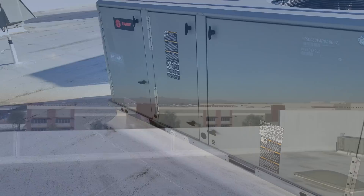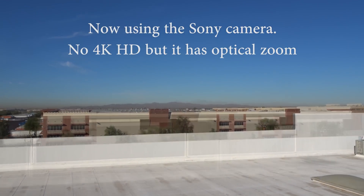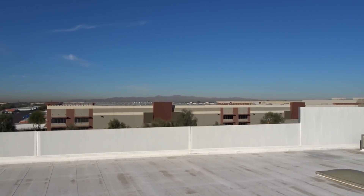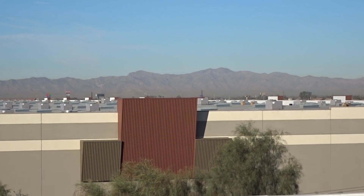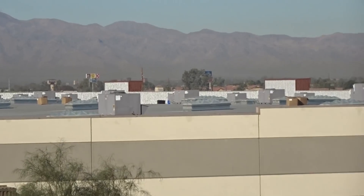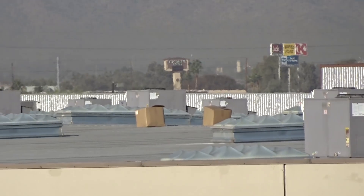We have some buildings around here that are fine examples of what I'm talking about. I whipped out the camera with optical zoom — the building across the street is almost a half a mile long, no exaggeration. I think there are about 300 units on it. Sadly they picked Carrier units, which suck.